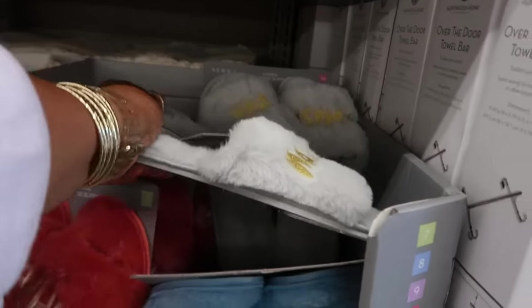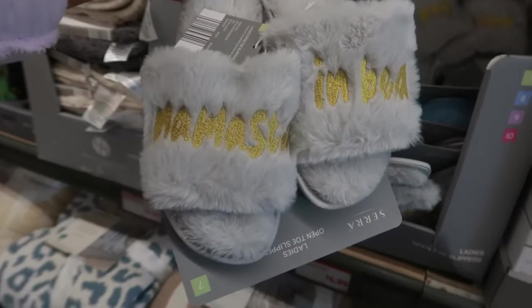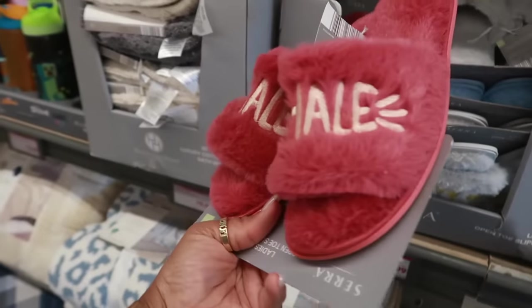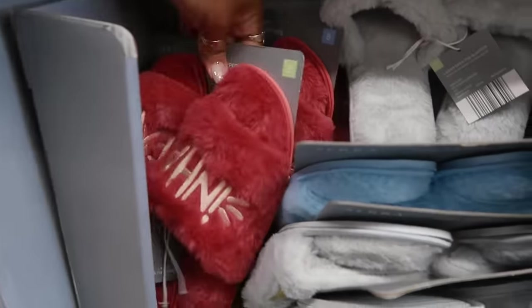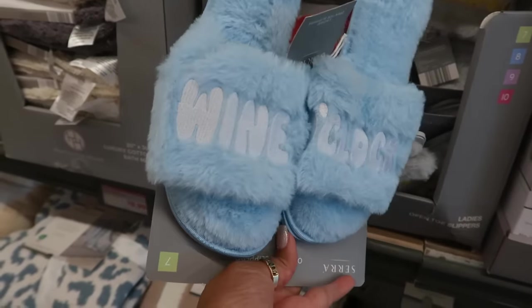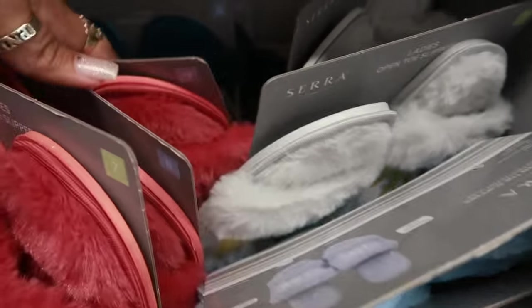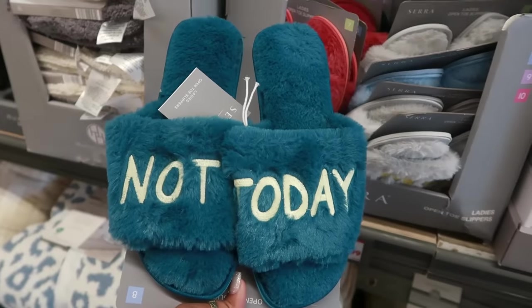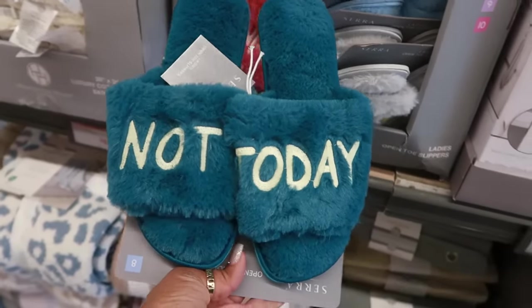Slippers for $5. This one says 'Namaste in bed,' this one says 'Inhale, exhale,' the blue one is 'Wine o'clock,' and one more says 'Not today.' That's so funny — I like that color.